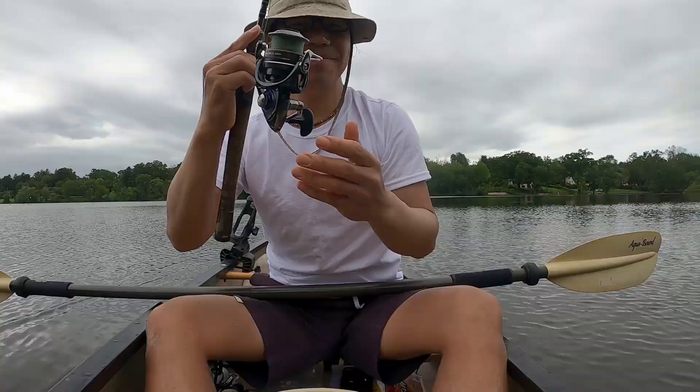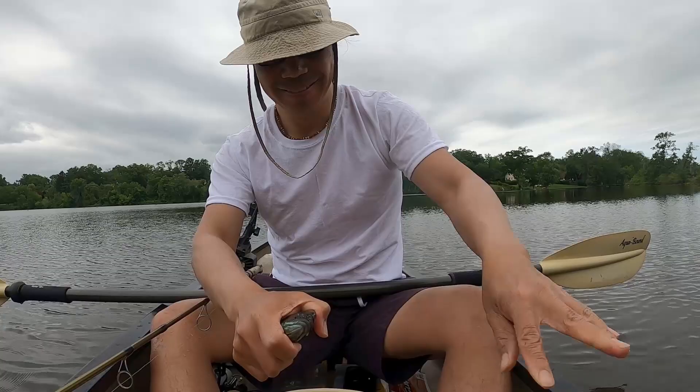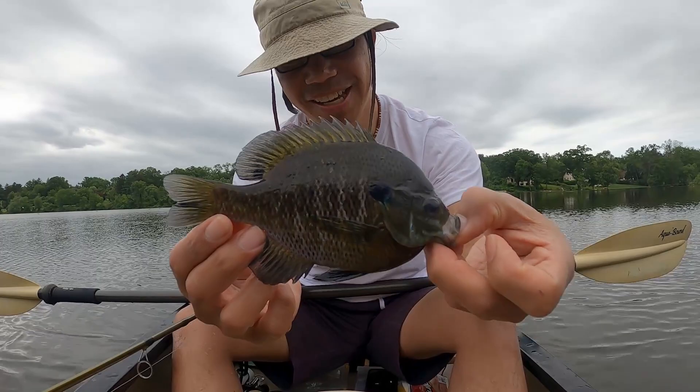I'm having too much fun, folks. Too much fun. It's a fatty. Today is the day of the bluegill and the cicadas. Chunky chunky.